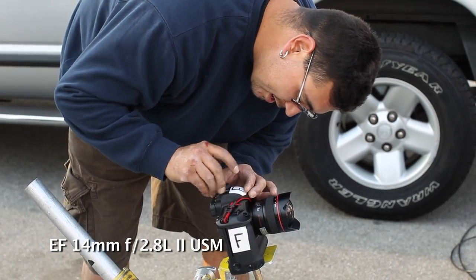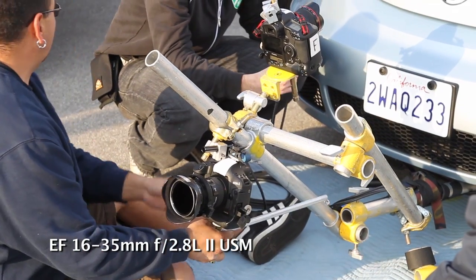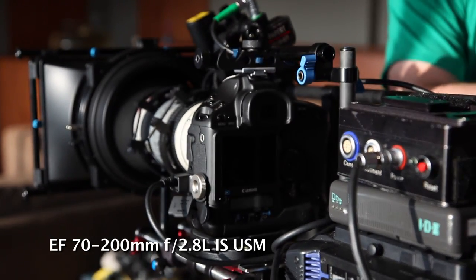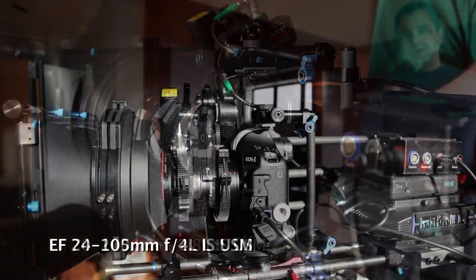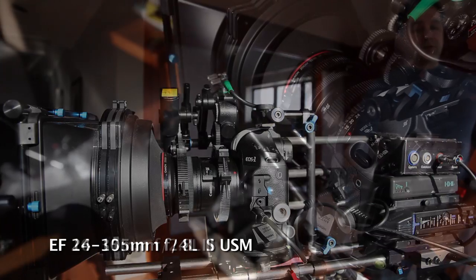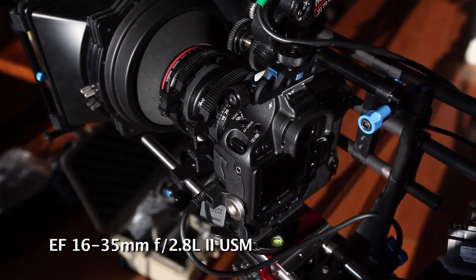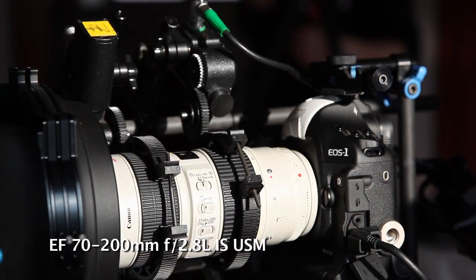We've got a good variety of lenses out here, everything from a 14 rectilinear all the way up to a 500mm. I've got every lens that I own, which is almost every Canon lens there is. So I've got a 15 fisheye, 14 rectilinear, 16-35, 24-70, 70-200, a 24mm 1.4, 35mm 1.4, 50mm 1.2, 85mm 1.2, 135 F2, 200 F2, 500 F4, and 300 F2.8.